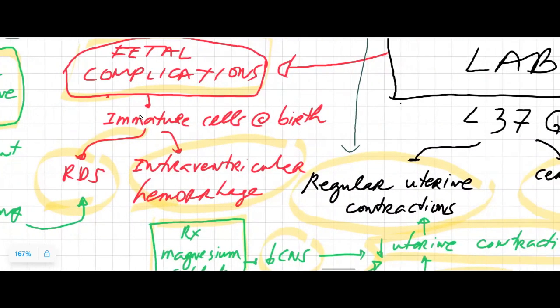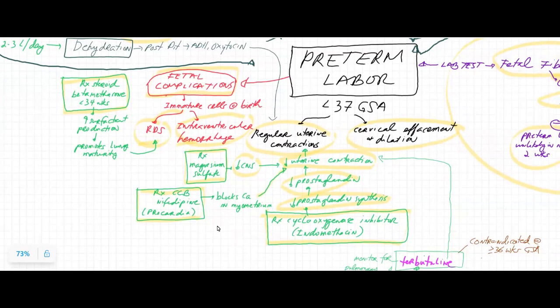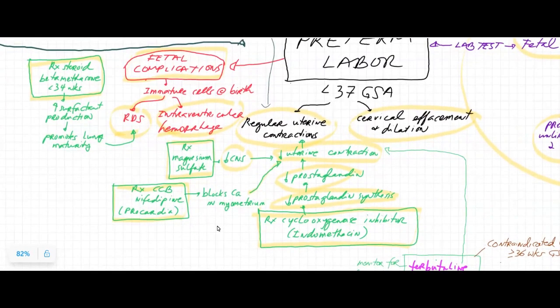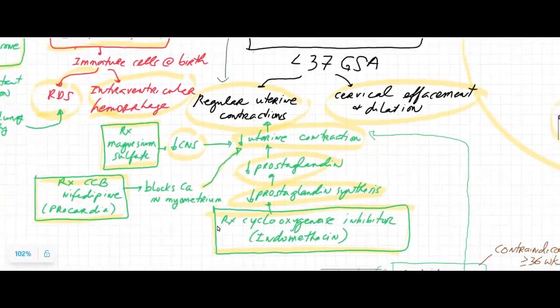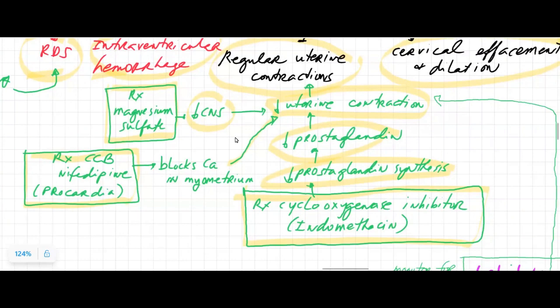There are also going to be immature brain cells and immature blood vessels, and so that increases the likelihood of intraventricular hemorrhage with preterm labor. In order to manage or slow down preterm labor, we would need to address the regular uterine contractions or the cervical effacement and dilation. There are several medications that have tocolytic properties — tocolytic meaning literally breaking down the uterine contraction pressure.